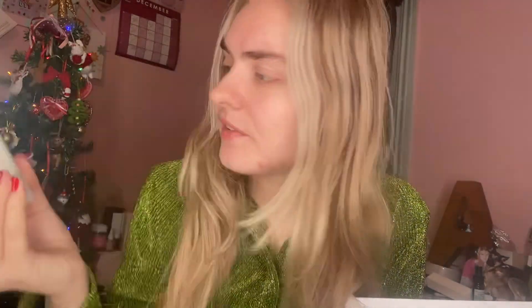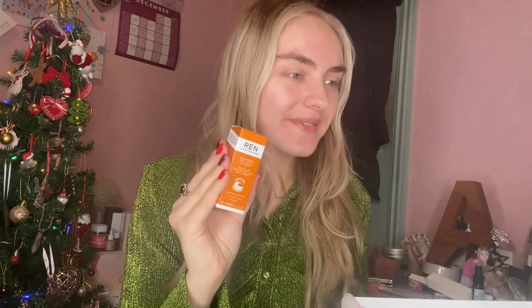The next thing is something by Kate Somerville. I've had something by Kate before and it was really good. This is a Daily Foaming Wash — the Exfolikate cleanser — 50ml. It looks almost like a mint green colour and sounds really nice. I'll be checking the ingredients again and if it's got anything not suitable for my skin, this will also go on my Vinted.